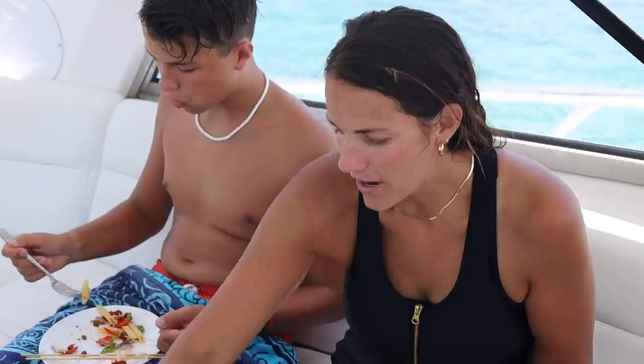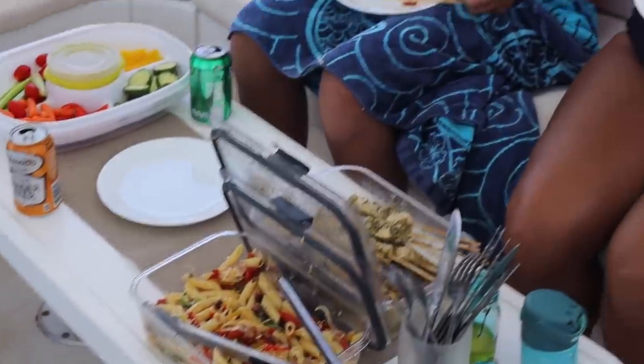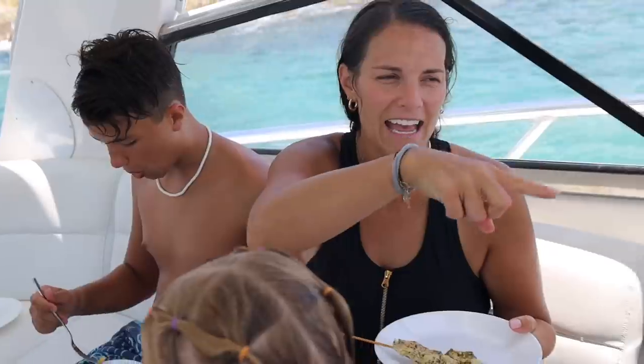We just got in from swimming and worked up quite the appetite. Thankfully they have this amazing spread set up for us: chicken skewers with pesto sauce on top, yummy pasta salad with all the goods inside, a caprese salad, and bruschetta over here. What an amazing vegetable lunch — it's incredible.